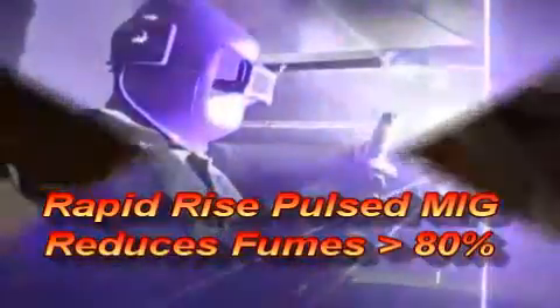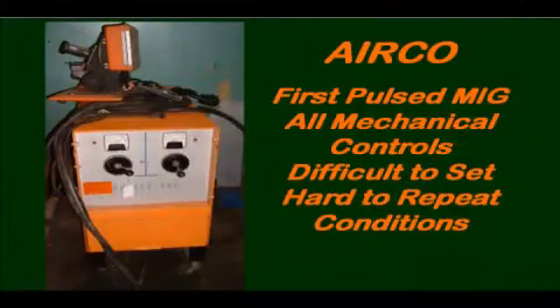Rapid Current Rise Pulse MIG can reduce fumes over 80%. Airco developed Pulse MIG in the late 60s and early 70s. However, pulse control was very crude and controls were not very precise.